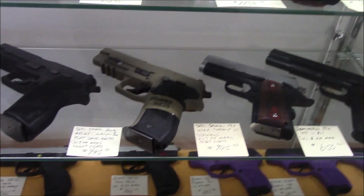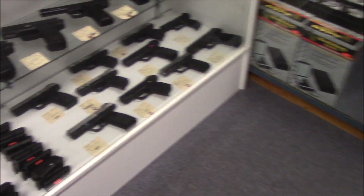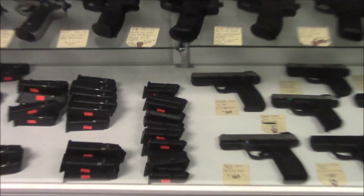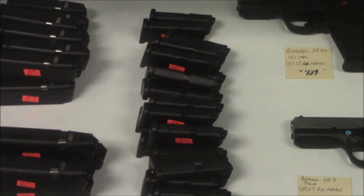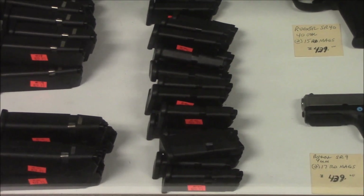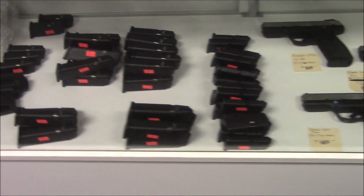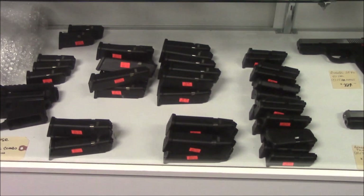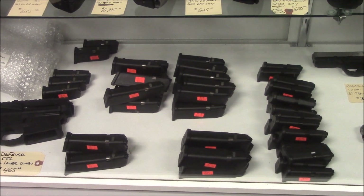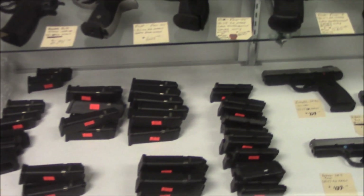For your Glock 42 fans out there — which I am — you know how hard the mags are to get. Look what we got: we have over 20 Glock 42 magazines in from Glock, 29 bucks a pop. And we got a bunch of other Glock mags — Glock 21, Glock 23, Glock 19. All Glock mags, we're stocked back up. That's it for the quick update before we go to the range.